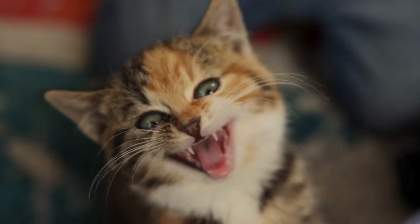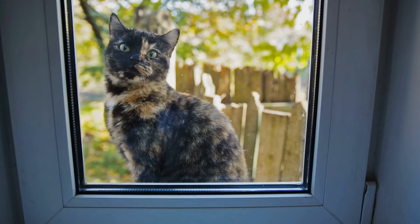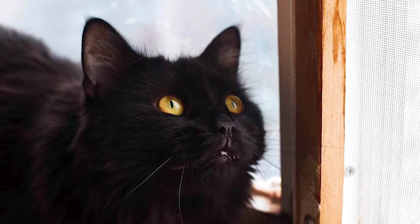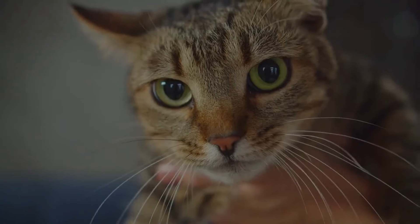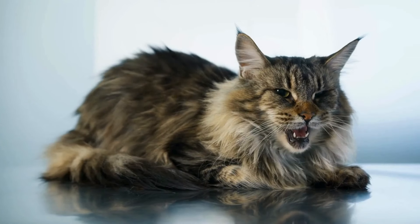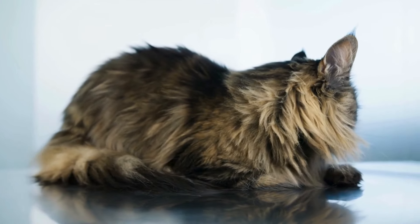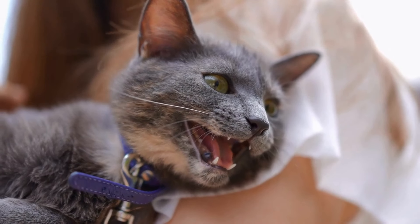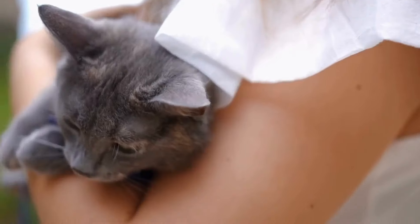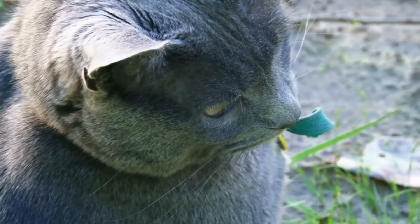Cats vocalize for a number of reasons, but the most common is because they want something. They learn to meow to tell you they want to go outside, to play, to be fed, or simply to get you to talk to them. But if your cat suddenly becomes more vocal than usual, it's important to pay attention, as they might be communicating a specific need or discomfort. Excessive meowing can indicate a range of issues, from boredom and anxiety to potential health problems. In older cats, increased vocalization can be a sign of cognitive decline or confusion, known as feline cognitive dysfunction, which is similar to dementia in humans. If this behavior persists, it's advisable to consult with a veterinarian to rule out any underlying medical issues and ensure your feline friend remains comfortable and healthy.